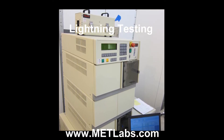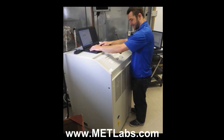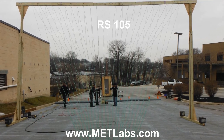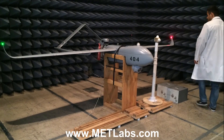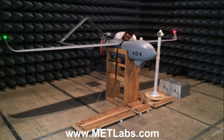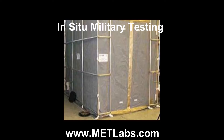In-house, MET Labs skillfully performs lightning testing up to Level 5 per RTCA DO160, Section 22. MET is accredited by NAVLA to perform complete testing to MIL-STD-167, MIL-STD-202, MIL-STD-810, MIL-STD-461, and 462.